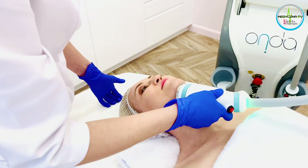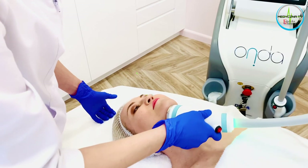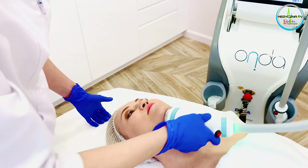Jednym z nich jest zabieg Onda, który do tej pory był dostępny tylko na ciało, gdzie usuwaliśmy nadmiar tłuszczu z brzucha, ud, pośladków. Natomiast teraz mamy nową głowicę specjalnie przeznaczoną do tej okolicy. Onda jest to sprzęt, który produkuje fale o długości 2,45 GHz. Te fale mają powinowactwo wyłącznie do tkanki tłuszczowej.